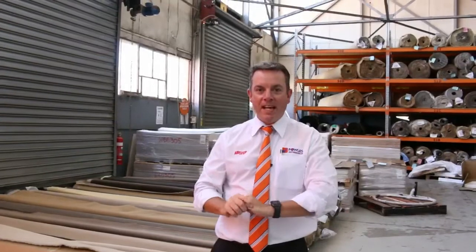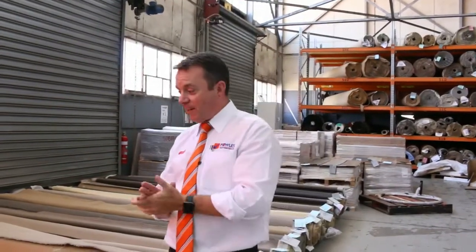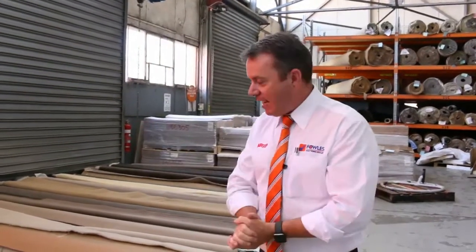G'day, I'm John from Fowls Auction Sales. I'm here to preview tomorrow's carpet auction. It's Wednesday the 14th of March at 10am.